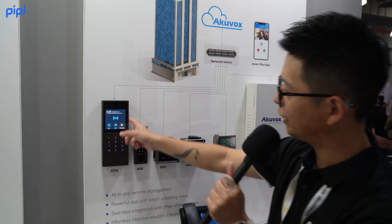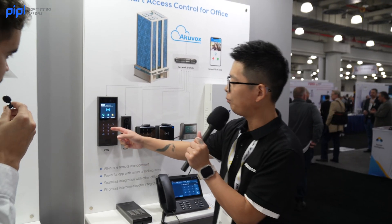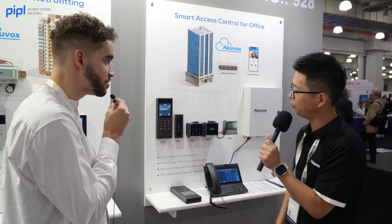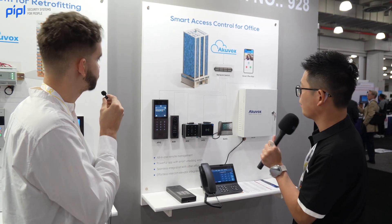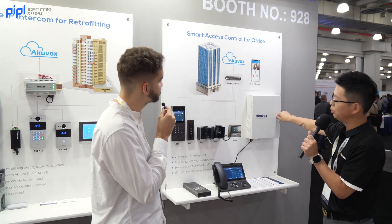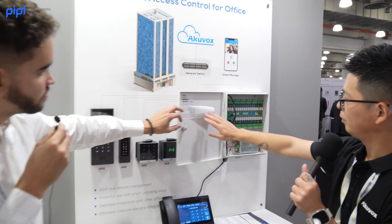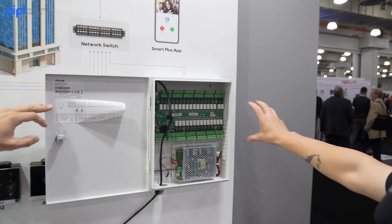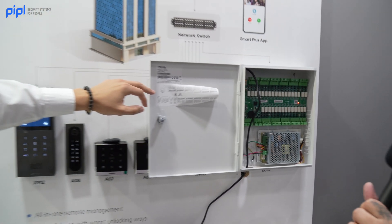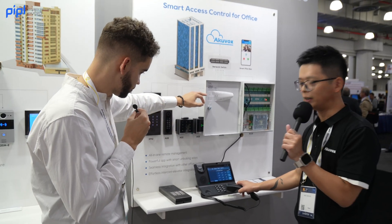We also have a panel that can call up to 2,000 residential units at the same time. Most importantly, this one is also IK10 — super hard to be broken, the highest level. On this side, we have the elevator control port, which controls 32 floors. For taller buildings, you can add another unit to control a maximum of 64 floors. For the concierge, you can answer calls from the phone and unlock the doors from the buttons here.